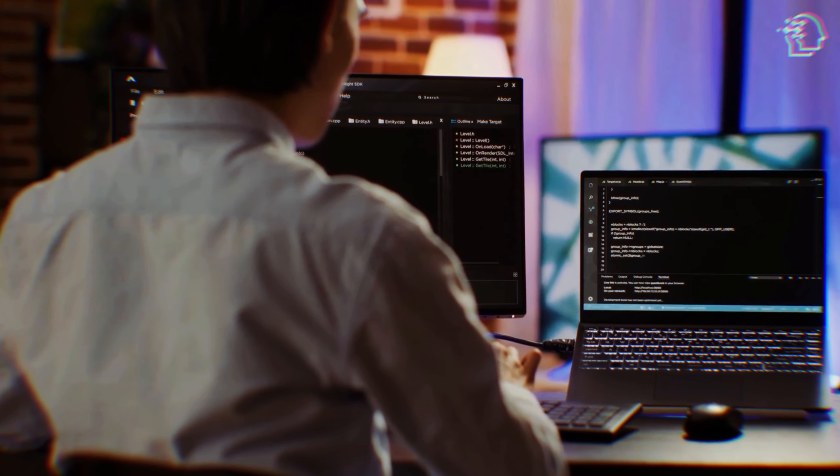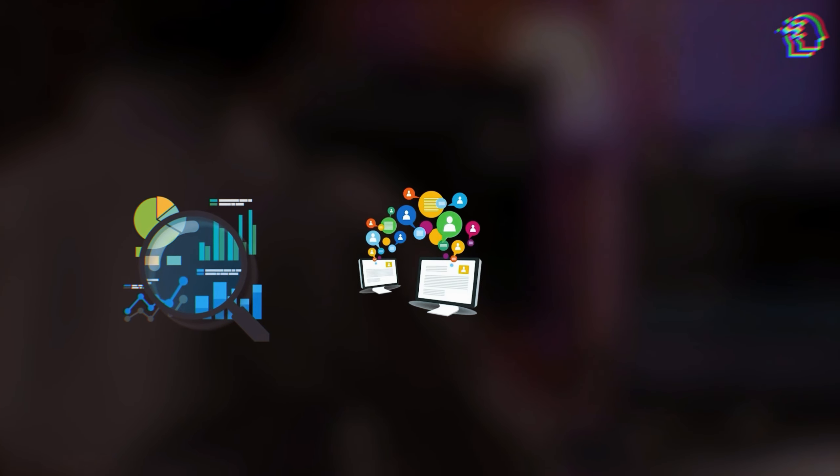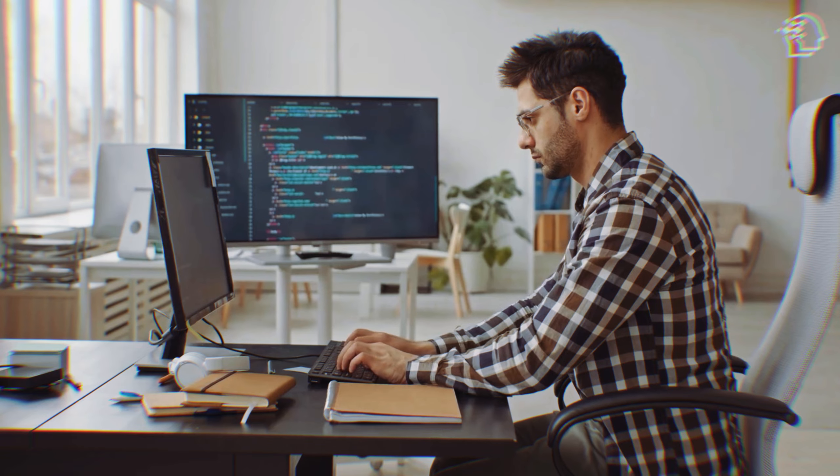You're working on a complex project, juggling multiple tasks, and suddenly you need an AI to help you analyze data, generate content, and even assist with coding. Sounds too good to be true? Well, not anymore.